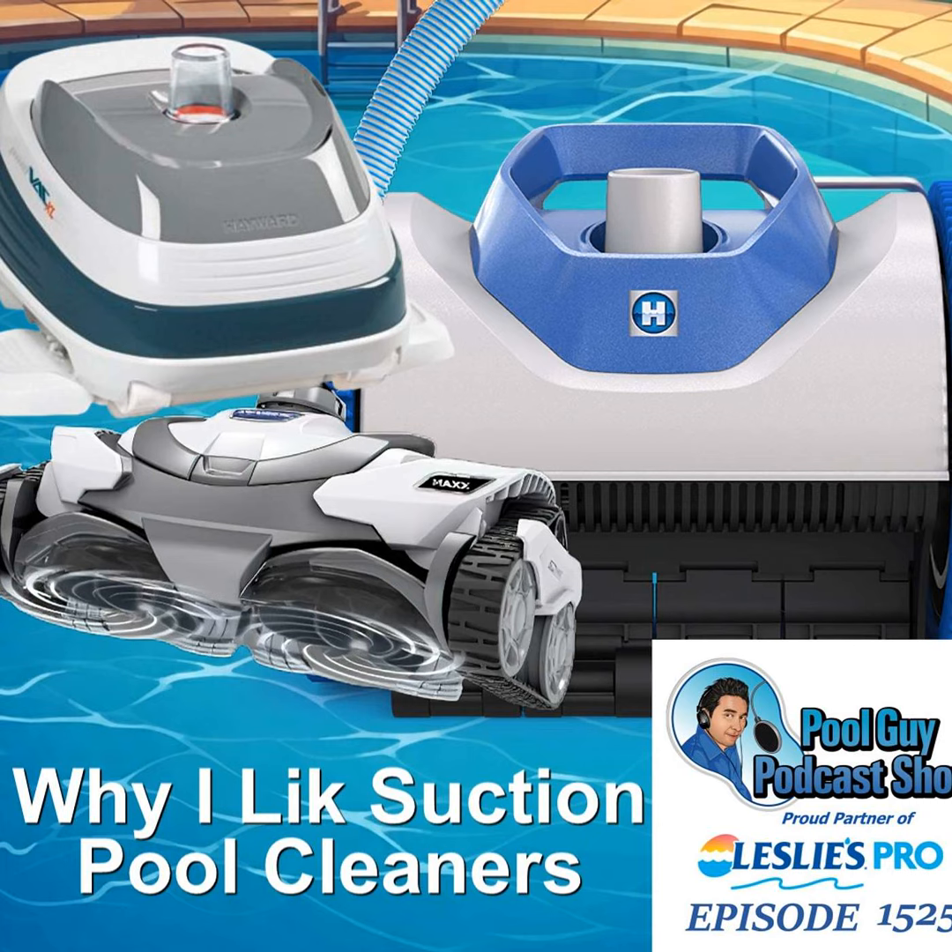If you're not using pool service software, try Skimmer free for 30 days at getskimmer.com/poolguy. Skimmer — everything you need to run your pool service business, all in one app.